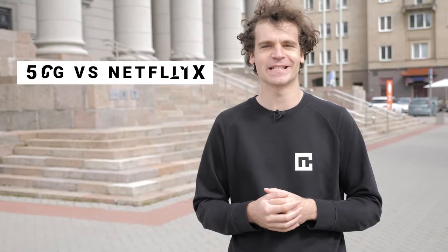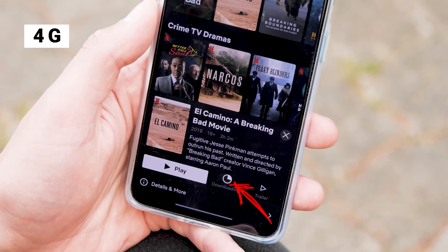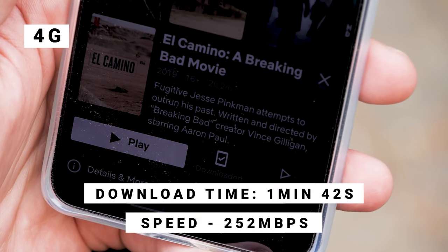What about streaming content? I'm thinking Netflix — Breaking Bad. First I'll start with the OG option, 4G, then see what 5G has in store.